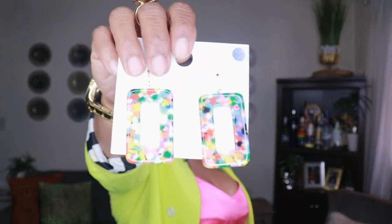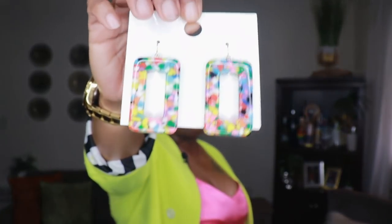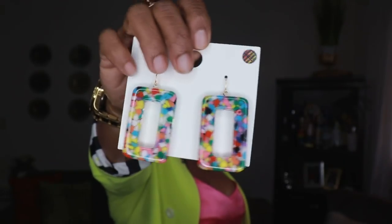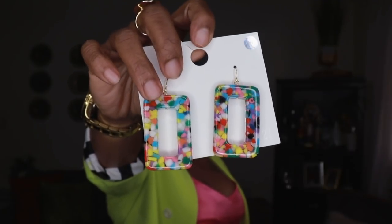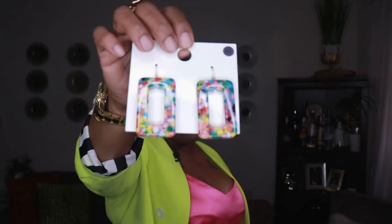Now we're moving on to Forever 21 — I have four pairs of earrings. The first is these clear or lucite-type earrings with some confetti inside. I thought these were really cute and modern — this style is really popular right now. It's a great way to add a pop of color because they have every color in them. These were $6.90 from Forever 21.